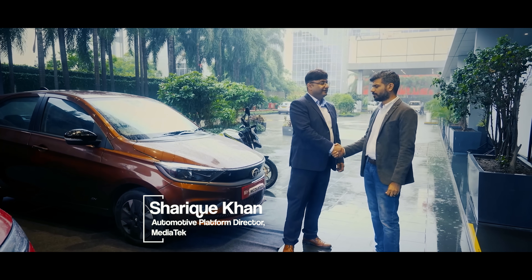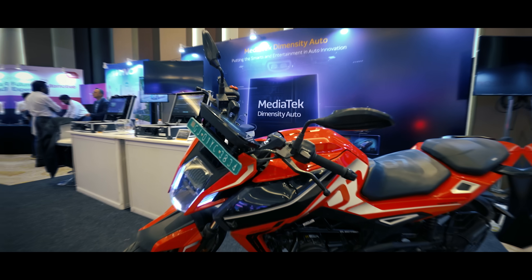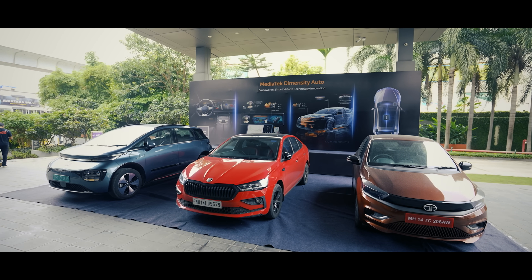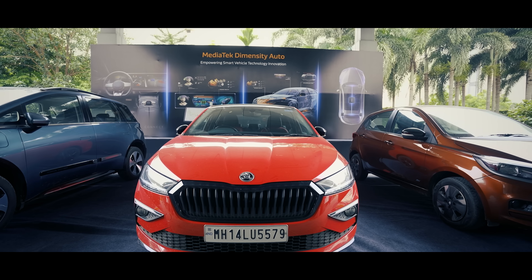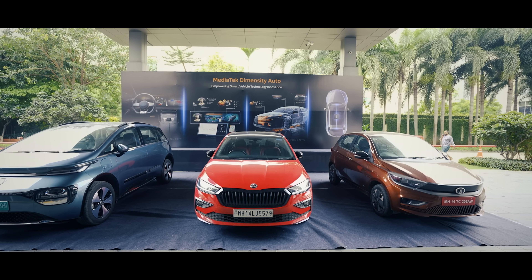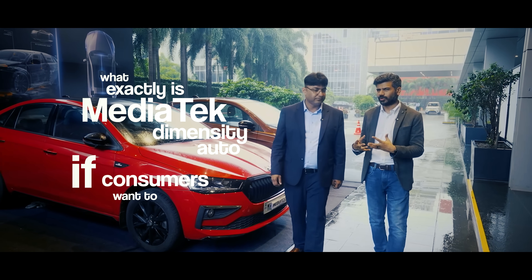Thank you so much for joining us, Sharik. It's a pleasure meeting you. I wanted to understand — we have a two-wheeler, we have a hatchback, we have a sedan, we have a multi-utility vehicle, all powered by different companies. We have Tata, we have Skoda, we have MG and there are so many other brands MediaTek is powering. So what exactly is MediaTek Dimensity Auto, if consumers want to understand?